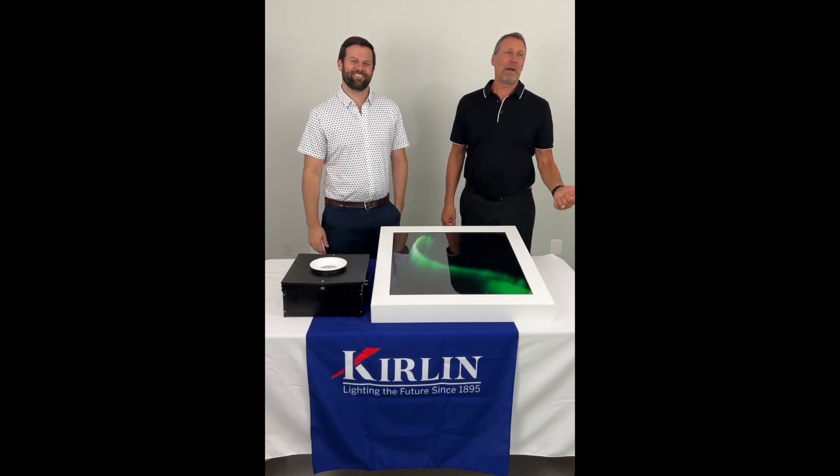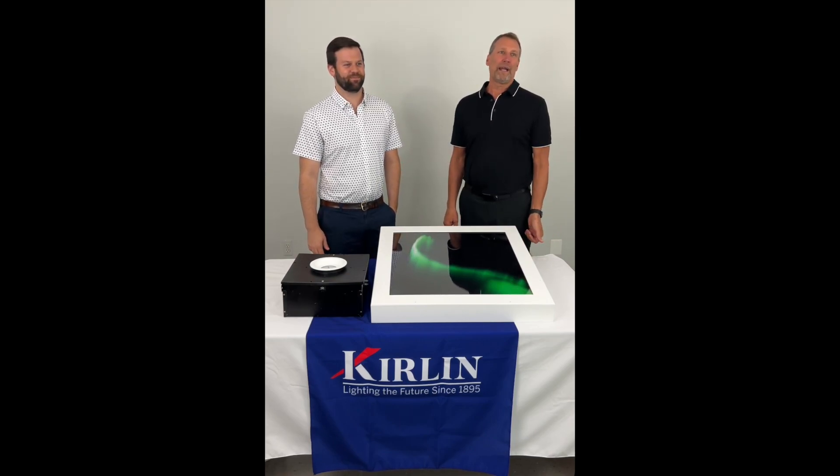Hi, I'm Scott. And I'm Chris. Today we're going to talk to you about Curling Lighting's behavioral health fixtures.